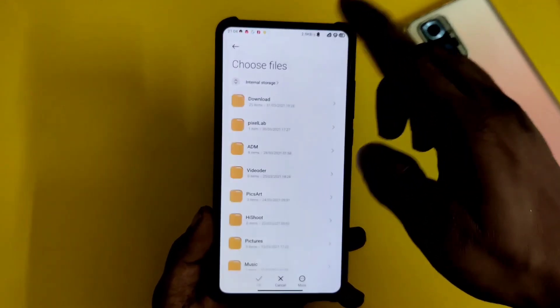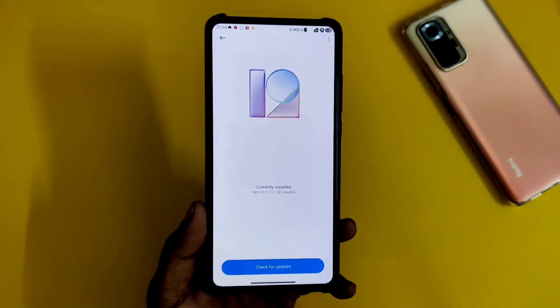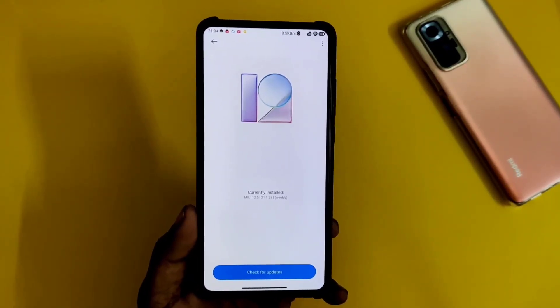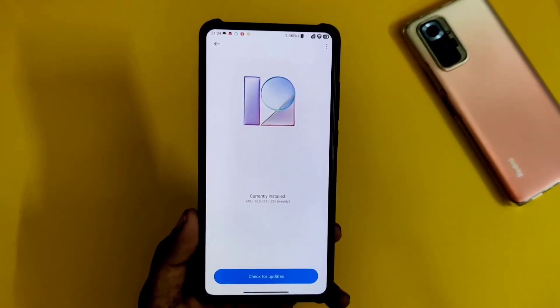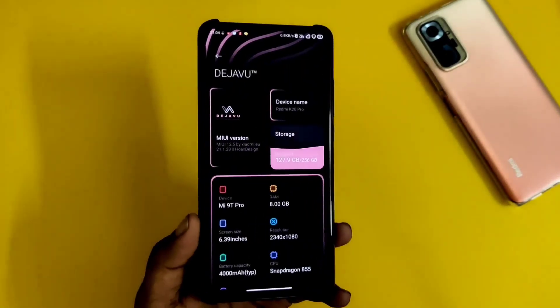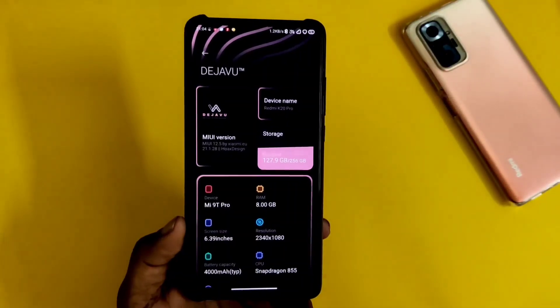Simply choose to change and locate the file where you need it. If you have got this update, let me know in the comments. If not, a few more users will see it in the coming few weeks.